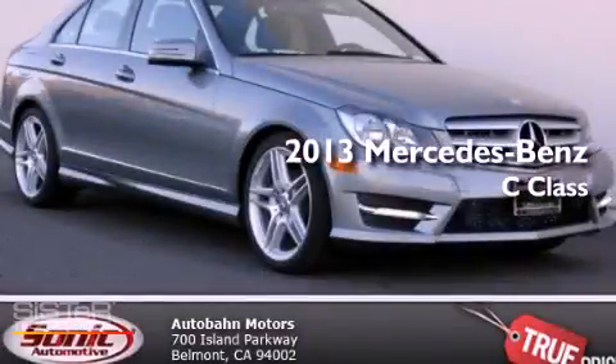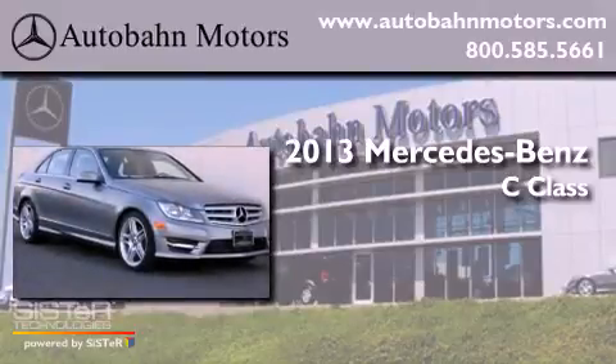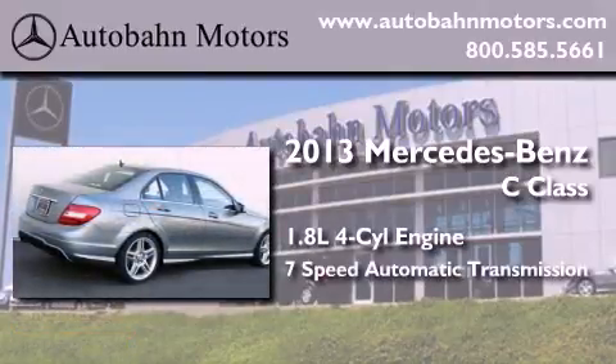This is a brand new 2013 Mercedes-Benz C-Class. It has a 1.8-liter four-cylinder engine and a seven-speed automatic transmission.